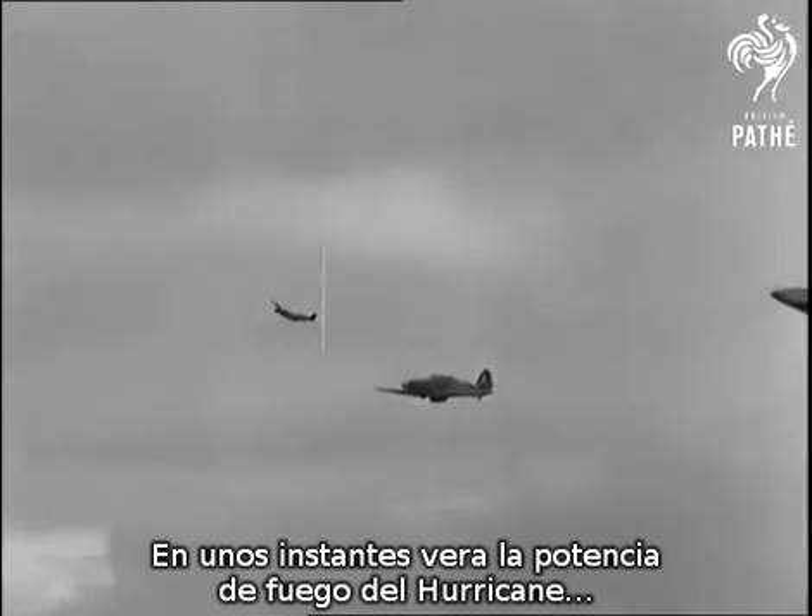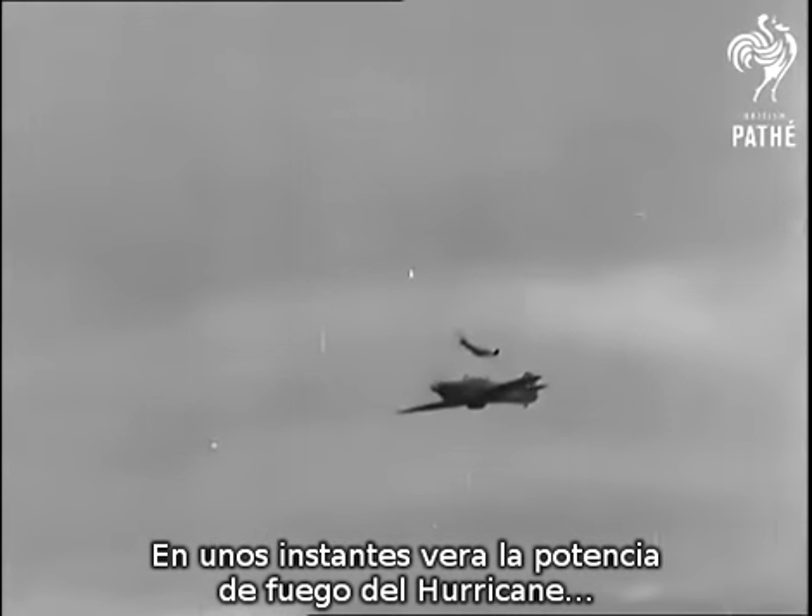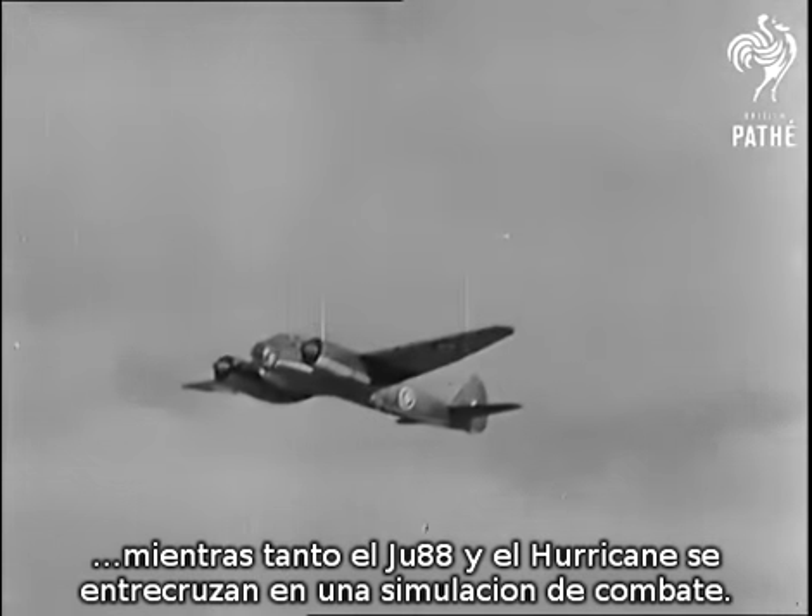In a few moments, you'll see the terrific intensity of the Hurricanes' fire. In the meantime, Hurricanes turn and Junkers twist and turn in what combat.